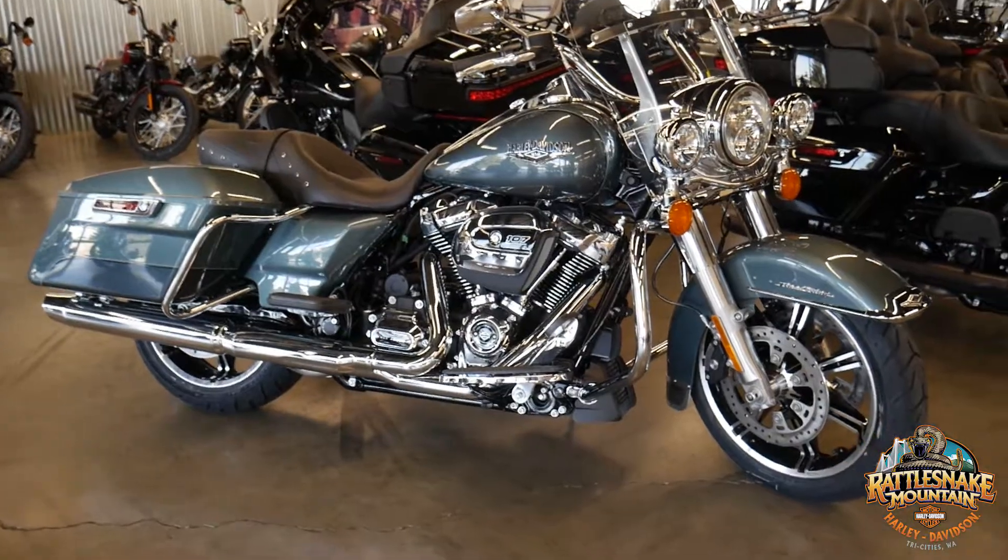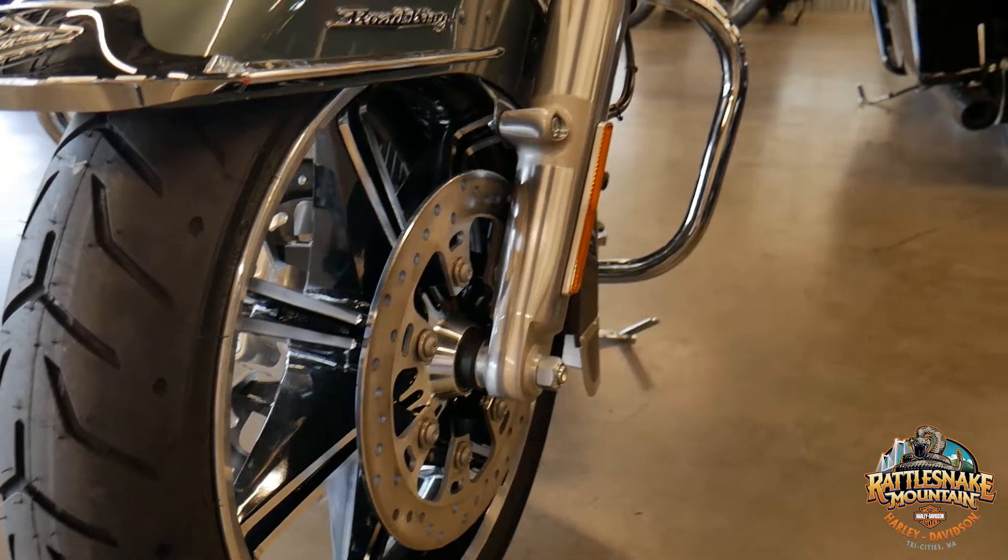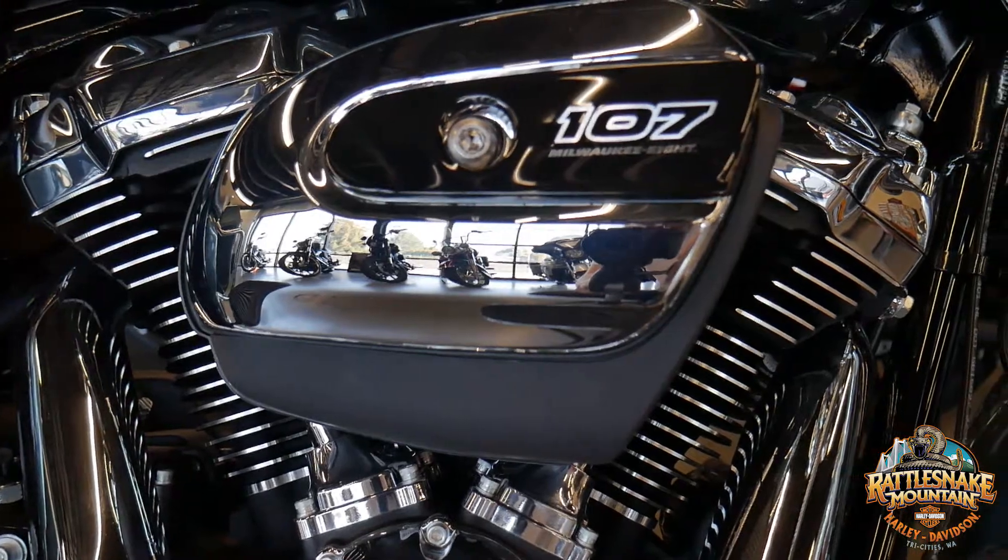You can kind of hit the highway for a weekend trip or just cruise around town on it. Brembo brakes, dual disc rotors up front, Milwaukee 8, six-speed transmission.